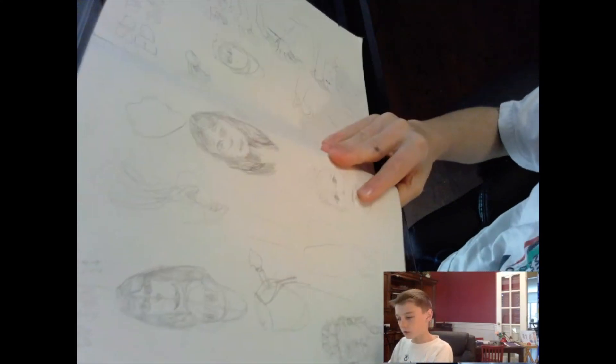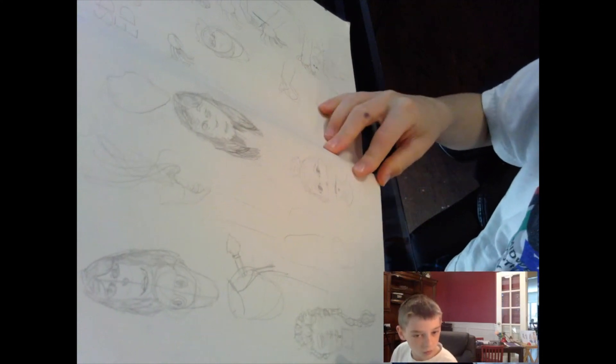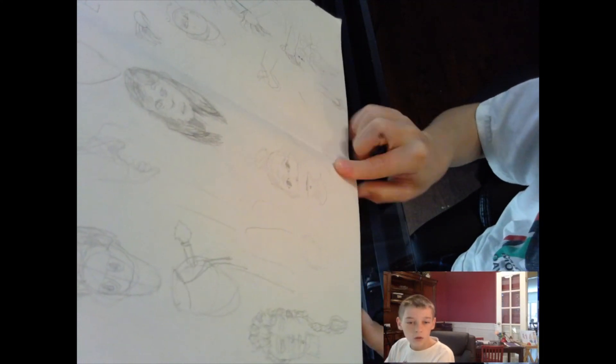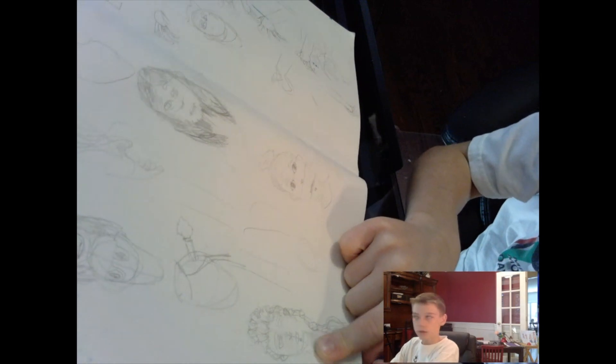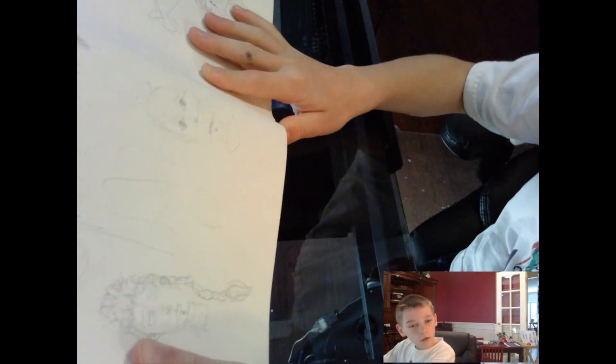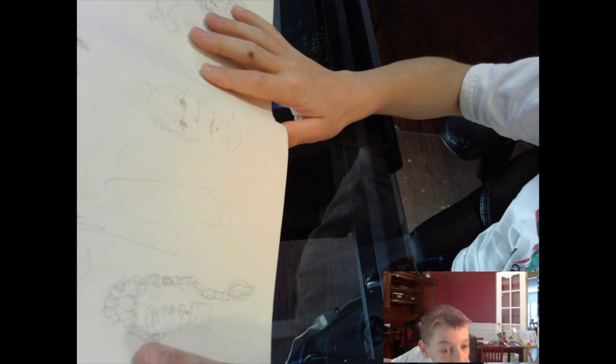Right here is when I start to get better. I want to show you this drawing right over there but I can't get a good camera angle. Okay — I don't know if you can see the detail in the hair, but I did that.